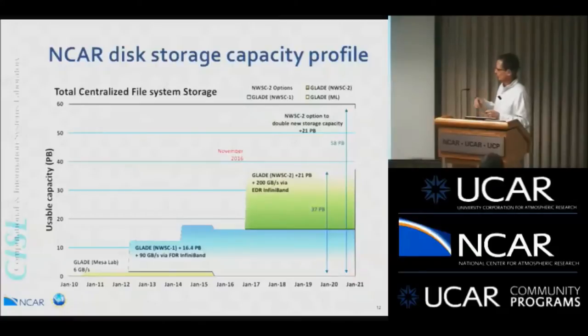Here's the disk growth chart: we started with about a petabyte and a half in the Mesa Lab several years ago, grew Glade with Yellowstone up to 16.4 petabytes, and are adding 21 petabytes with Cheyenne. We are planning to expand that system by another 21 petabytes within a year of deploying Cheyenne, reaching 58 petabytes of disk.